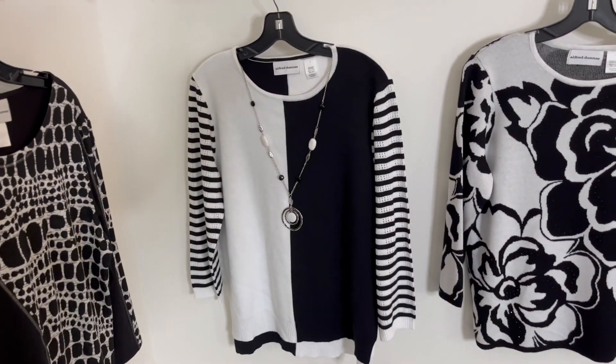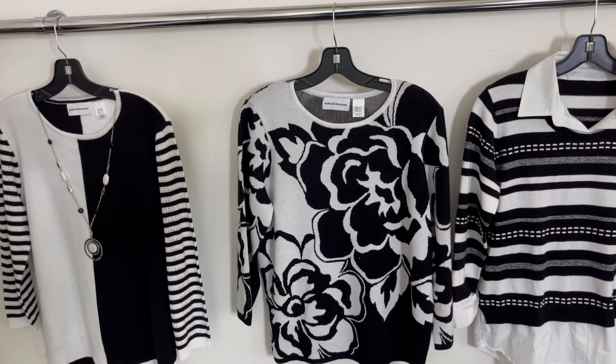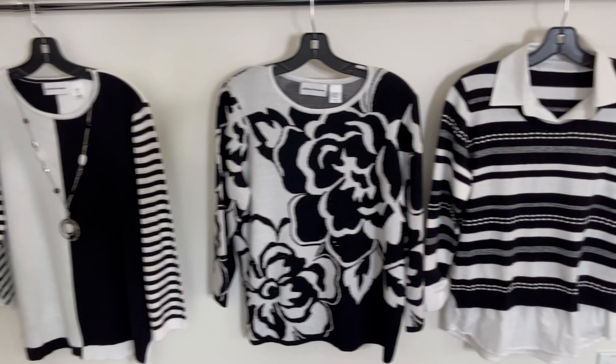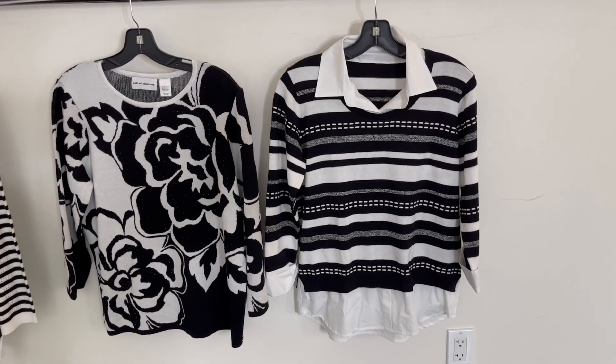You've got the Color Block Stripe Sleeve Sweater, the Drama Floral Jacquard, and the stripe with the woven bottom and trim around the neck.